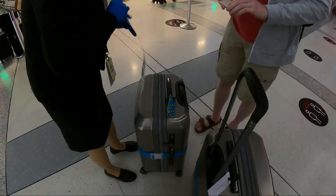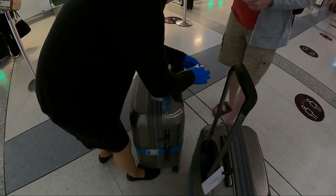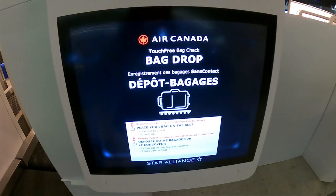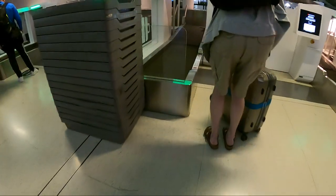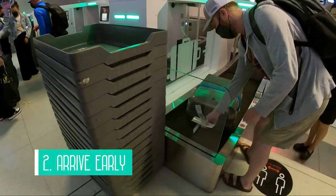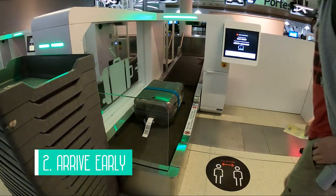When we arrived, the terminal was pretty empty. We checked in at the kiosk and had a little help with our luggage tags, then went to drop off our bags at the touch-free Air Canada bag drop — and lucky for us, there was no line. So my second tip is to arrive early to give yourself extra time for check-in lines and lines for the baggage drop-off.